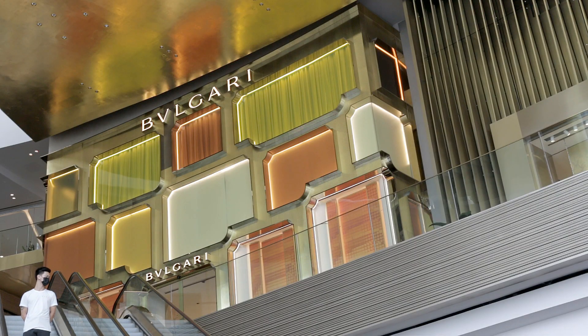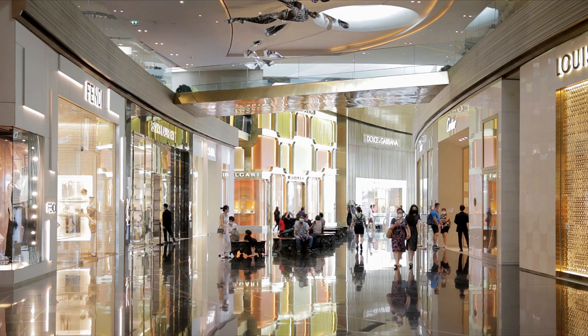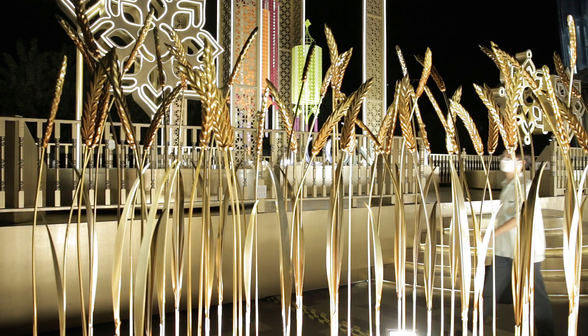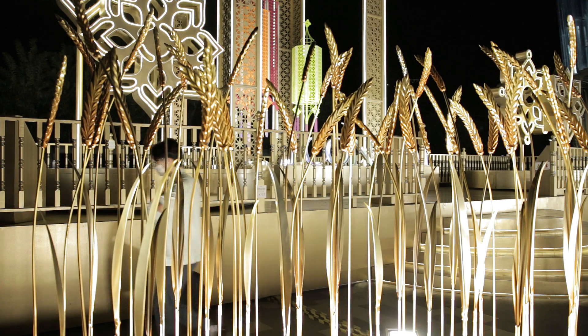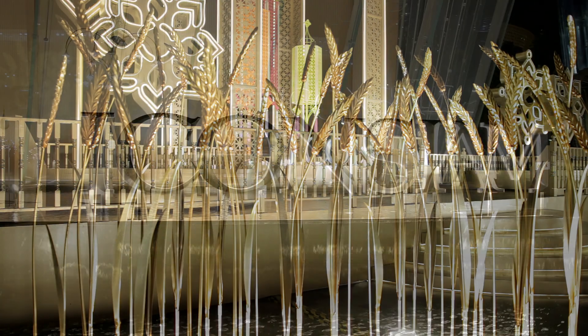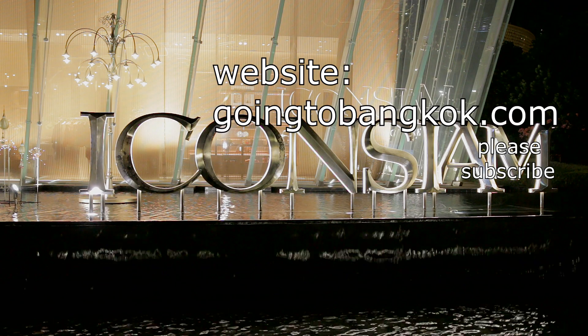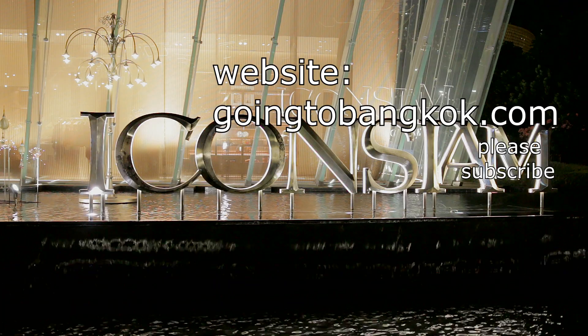For more information, take a look at Iconsiam's own website — there is a link in the description. There are also information counters within the complex. Our own website at goingtobangkok.com has more videos and more information about Bangkok. Why not take a look? There's a link in the description for that, too.